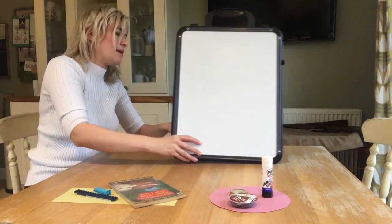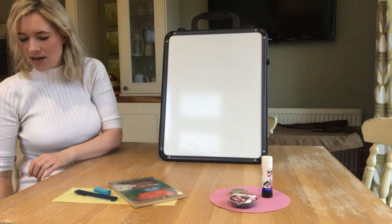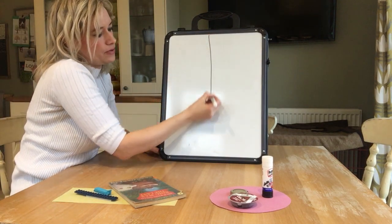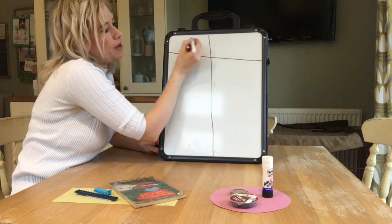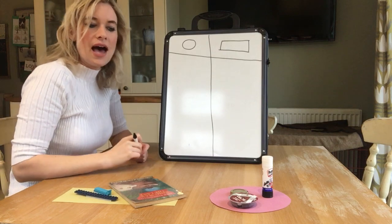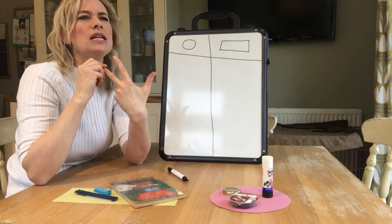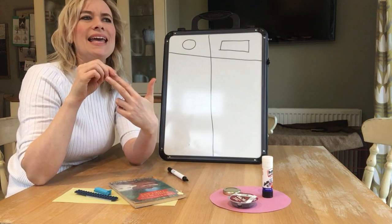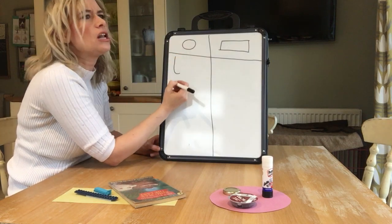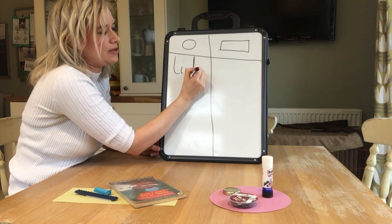Now if you are in Reception I would like you to do something a little bit extra — I would like you to have a go at writing down a few of the things that you have found. I've got my pen here and my board. So I looked for rectangles and circles. I'm going to draw myself a little chart — at the top here a circle shape, and here a rectangle shape. I found a lid and it was a circle shape, so under my circle column I'm going to write: lid.